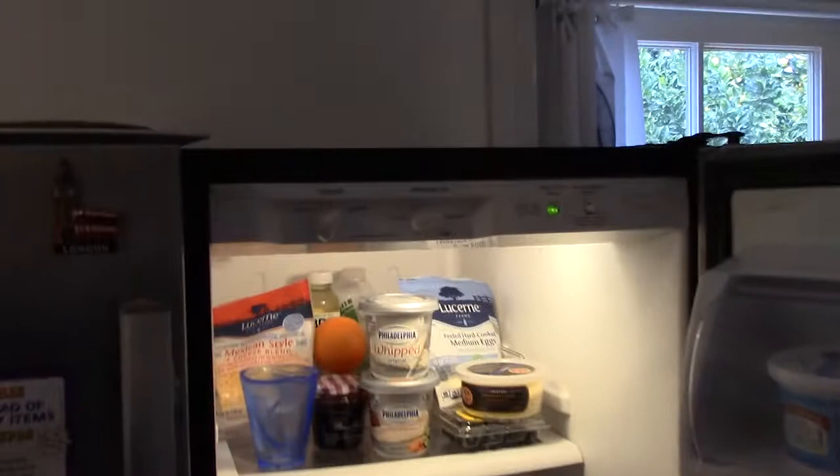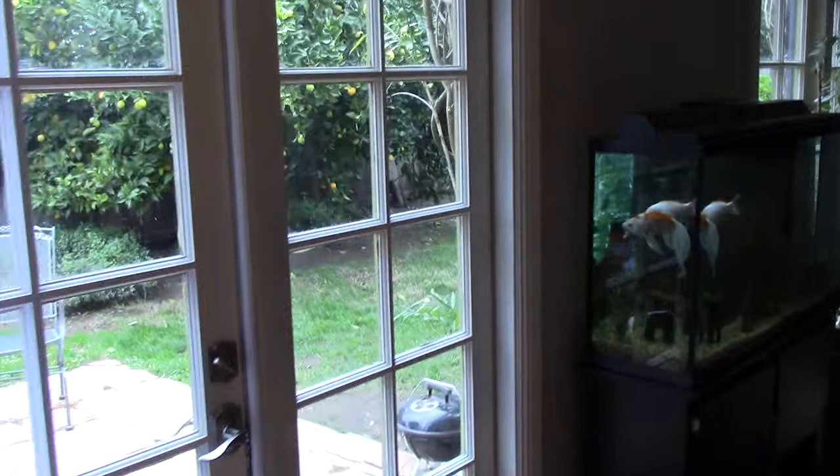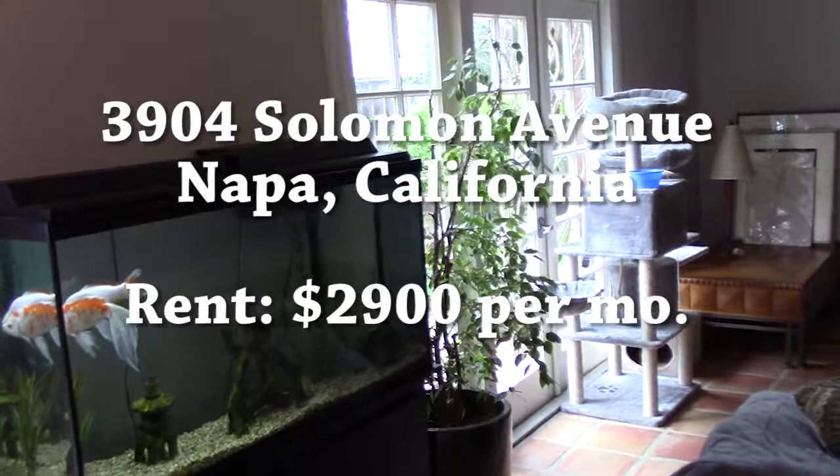The refrigerator is a newer stainless model. There are dual French windows which are super nice — these open out to the backyard, perfect for the beautiful Napa weather. It's almost indoor-outdoor living. The whole floor here is all terracotta.